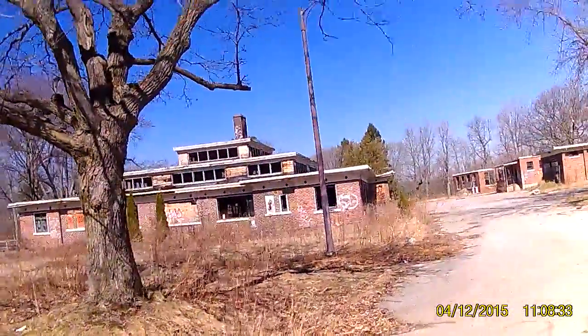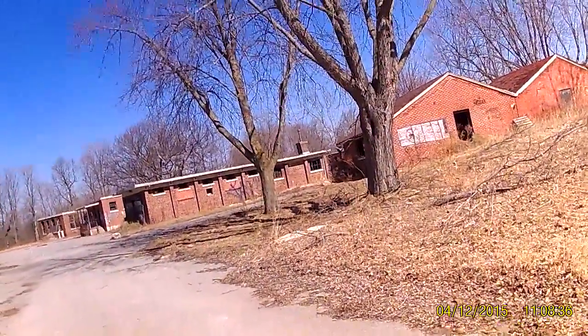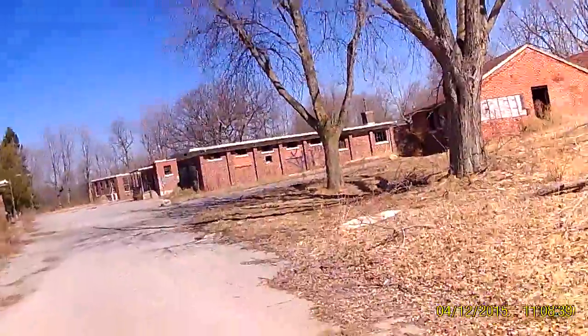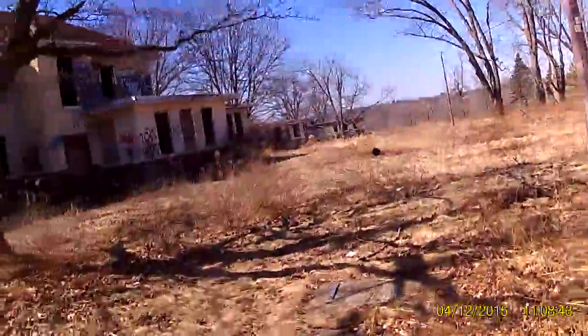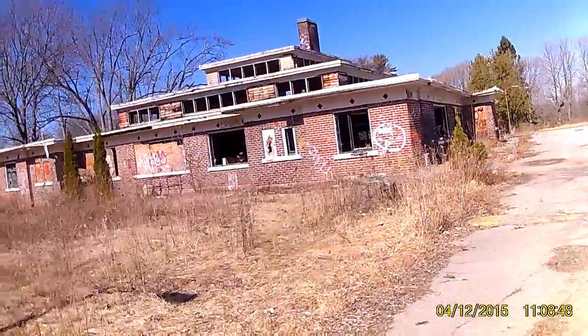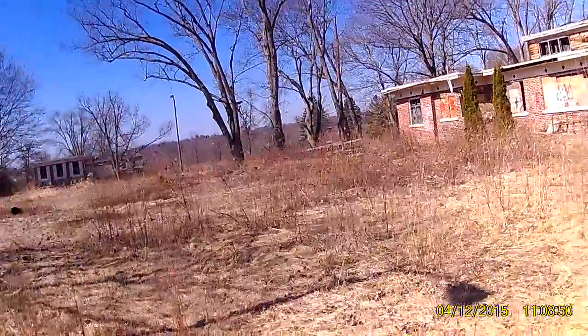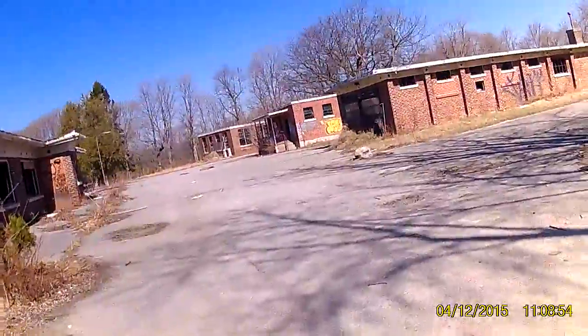Eventually this will all be torn down. It'll be nice — two-story, double car garage homes put up here with 30 by 90 foot lots. That's too bad. They should designate this a park, rip all the buildings down, plant trees. Well, who knows.